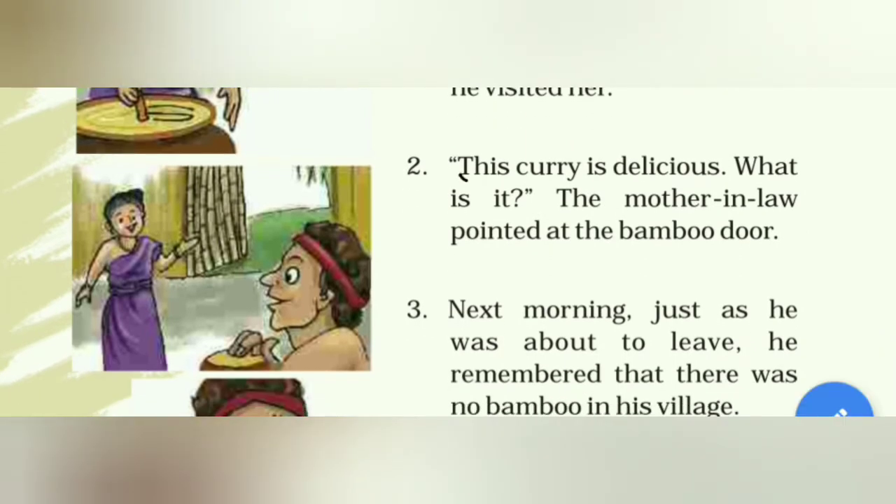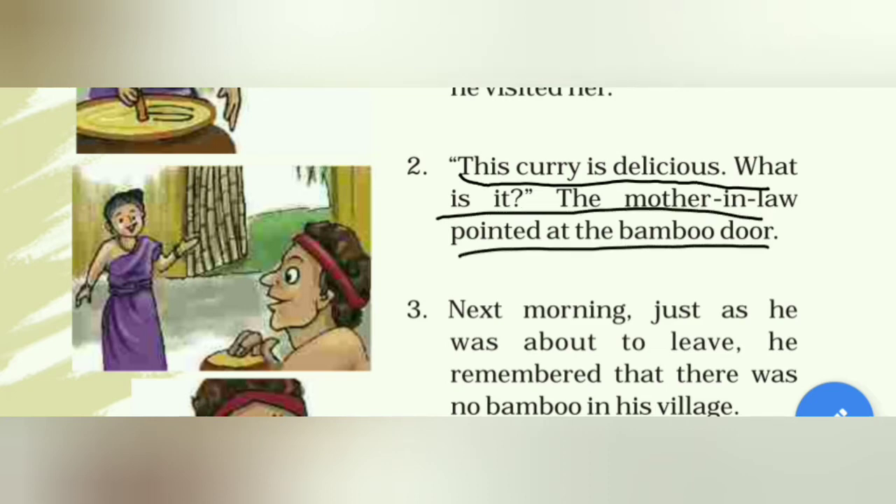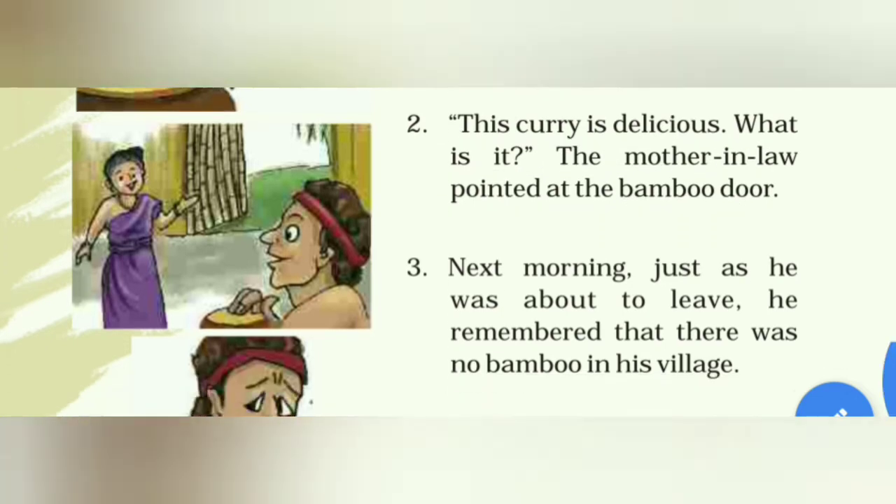This curry is delicious! What is it? The mother-in-law pointed at the bamboo door. Santhol asked, 'This curry is very sweet — what is it?' So the mother-in-law pointed out with her hand towards the bamboo door.